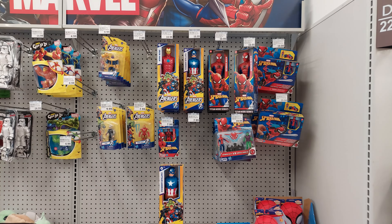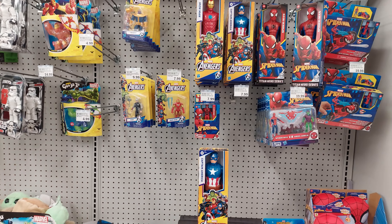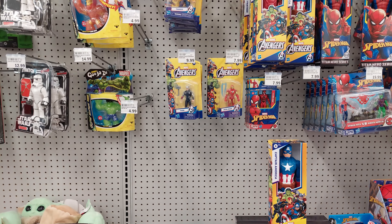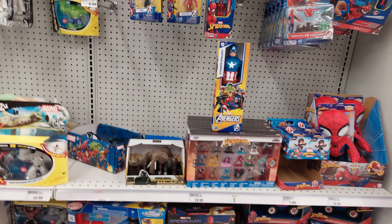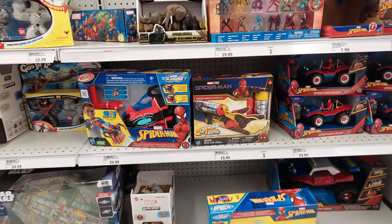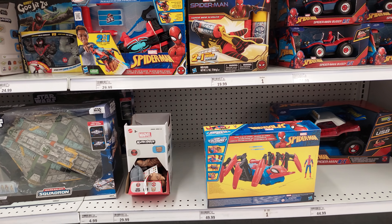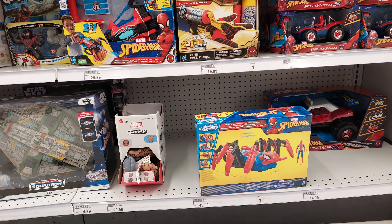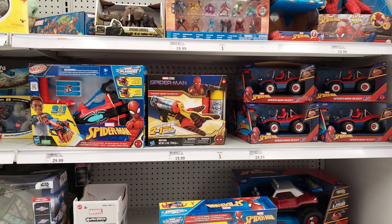Right in front of us we got Spider-Man, Captain America, Iron Man, Theos, Thor, Hulk. We got some stretchies, spider webs, we got the Spider-Man vehicle there, a little Spidey vehicle from $50, we got a remote control car, and the webs.